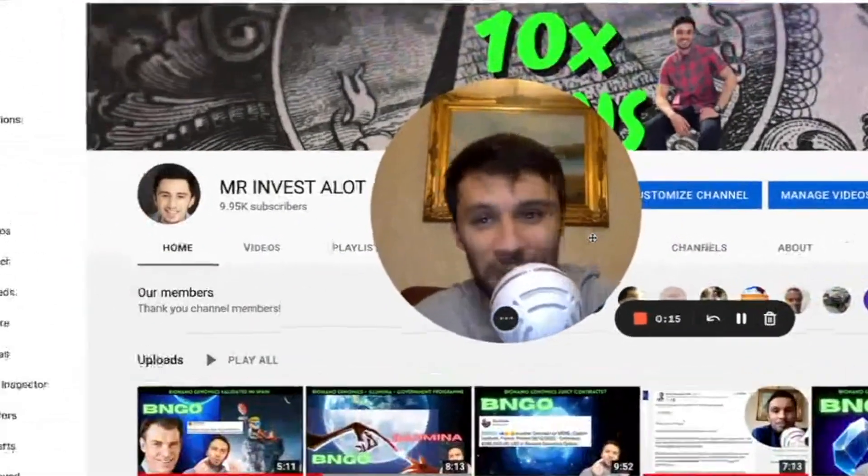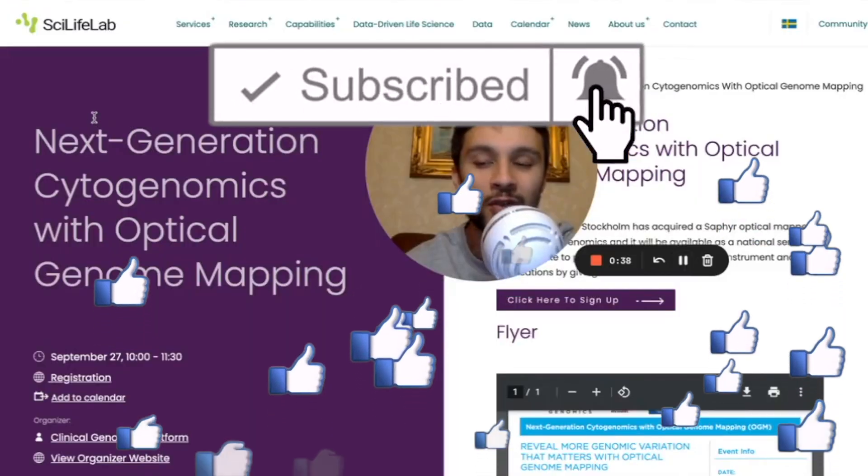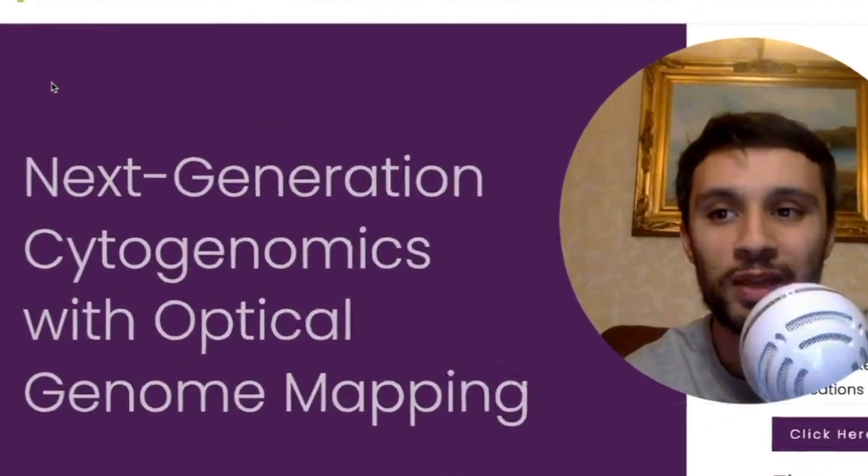Mr. Rimmestalot, welcome back to the channel, baby. I got some great news for you today. In the last video, we spoke about Spain. Today, we're talking about Stockholm in Sweden.